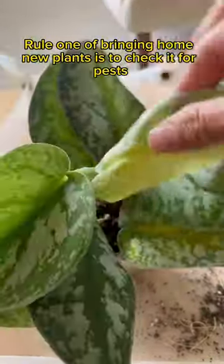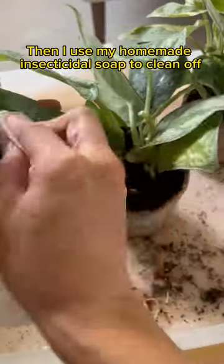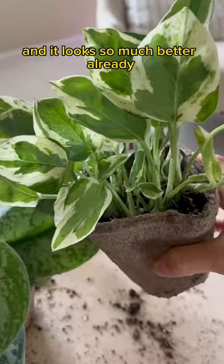Rule one of bringing home new plants is to check it for pests. I trim off any unhealthy leaves because once leaves turn yellow, there's no coming back. Then I use my homemade insecticidal soap to clean off all of the leaves — it's not just for pests, it cleans off any dust that can block photosynthesis. And it looks so much better already.